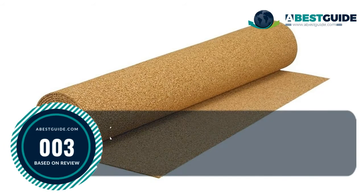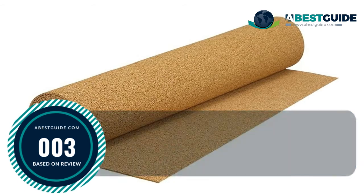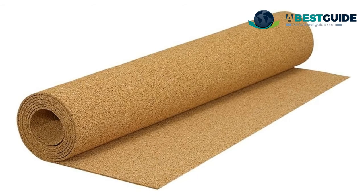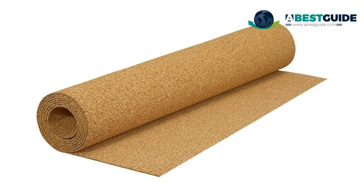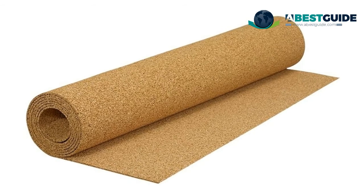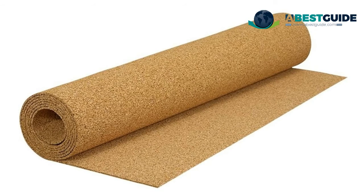Number three: QEP Natural Cork Underlayment Roll. For use with ceramic and porcelain tile, stone, marble, engineered hardwood, and laminate floors. It features a crack isolation membrane that resists the transfer of stress cracks from subfloor through to flooring surfaces, provides acoustical sound control under ceramic tile and stone for less sound transfer throughout the room, and is easy to install in both glued-down and loose-lay configurations.